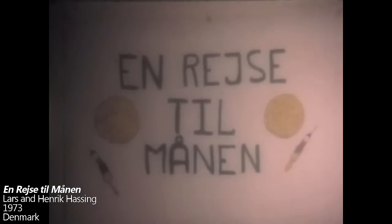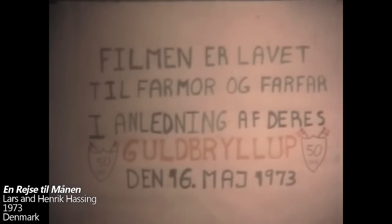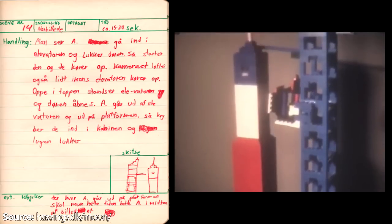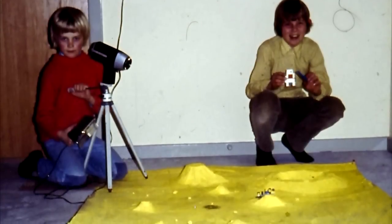As you may already know, the earliest known brick film is Journey to the Moon, created between 1972 and 1973 by Danish cousins Lars and Henrik Hassing, as a gift for their grandparents' golden wedding anniversary. Creating an amateur short film was a much more difficult task in the 1970s, as having a camera in the home was a rarity. Journey to the Moon was meticulously planned with a comprehensive storyboard, detailing the action of every shot and the length they should take.